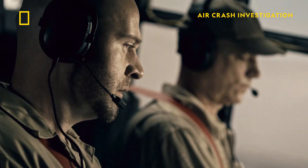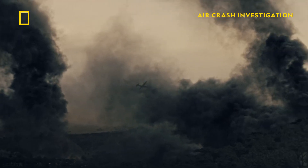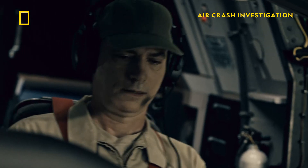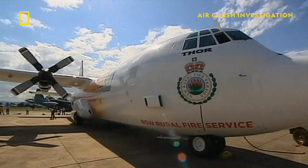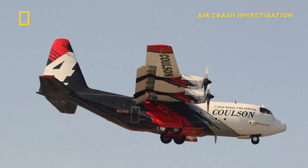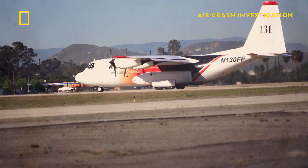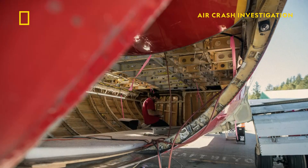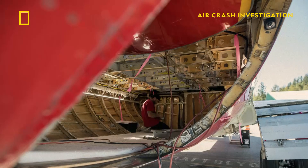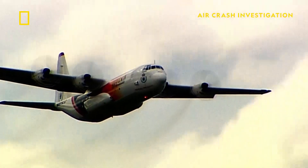Though the conditions seem dire, a C-130 firebomber like B-134 is modified for such extreme conditions. The C-130 is an amazing aircraft — a robust, strong airplane that was built to haul and deliver a lot of cargo and a lot of weight. They make wonderful air tankers. C-130 air tankers are retrofitted with structural reinforcements in their fuselage to accommodate tanks that carry more than 16 tons of fire retardant.